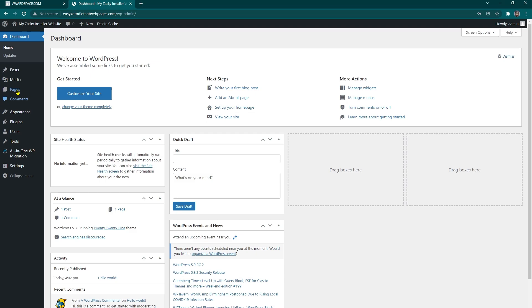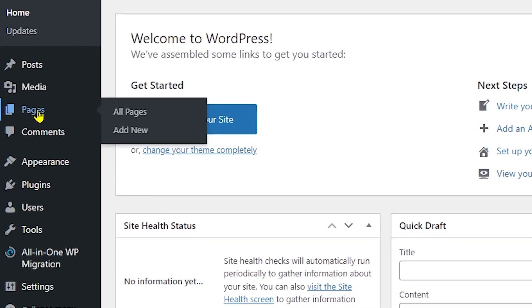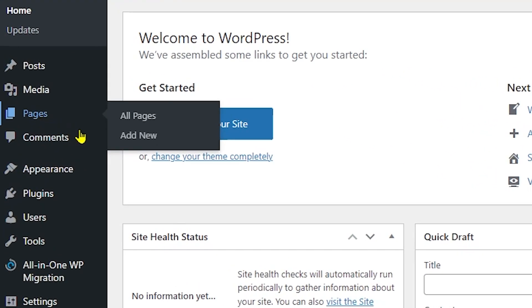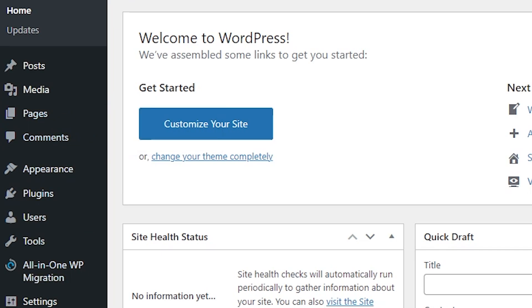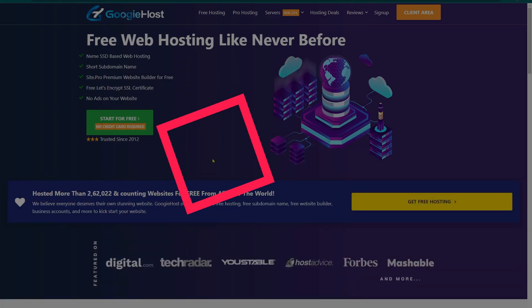Here you can see your WordPress dashboard. You can add articles or blog posts from the Pages tab, and you can create essential pages such as Terms of Use and Privacy Policies. You can also customize your website appearance entirely. We are not going to dive in too deeply on this — I may be demonstrating that in future videos, so make sure to subscribe to the channel so you don't miss any updates.